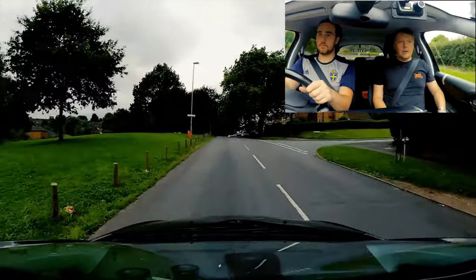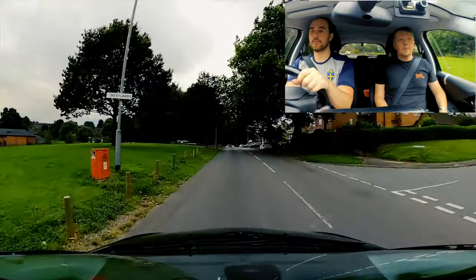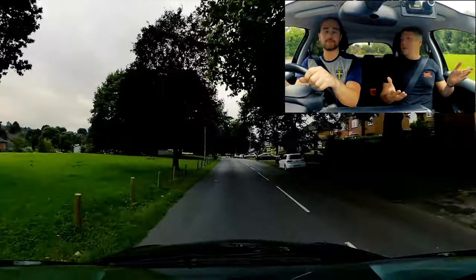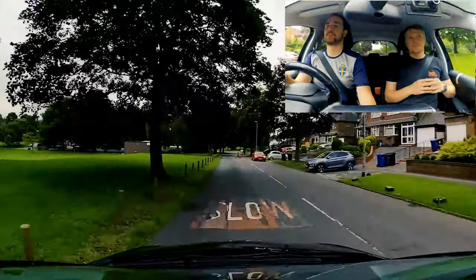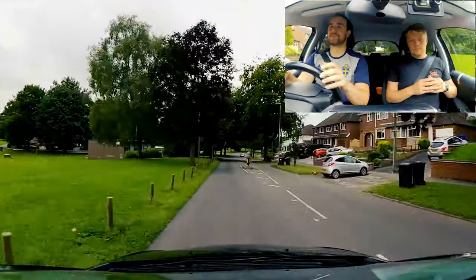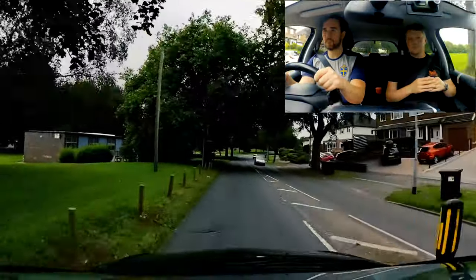A top tip: when you first start learning, make sure you're looking where you want to go. Your hands do follow your eyes, so wherever you look, that's where your hands tend to go. So if you want to turn left at a roundabout, make sure you're looking left down that road.